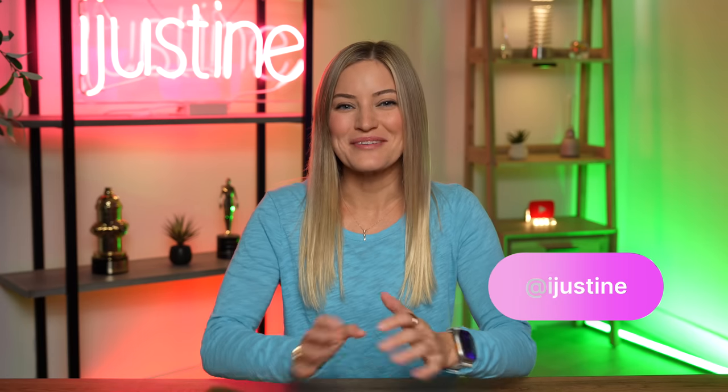Hey guys, it's Justine and today's video is gonna be kind of cool because I'm gonna get a chance to show you this really fun feature that YouTube is rolling out for the holidays. It's called YouTube Shopping. A huge thank you to YouTube for partnering with me on this video. Some of the products I'm gonna show you here today are actually gifts that I have bought people in the past and they're like top gifts that have had incredible reactions.